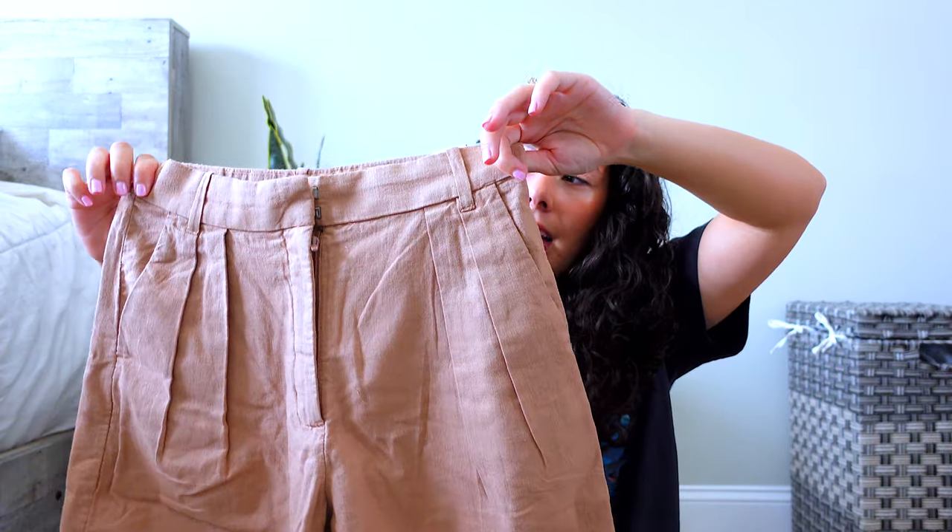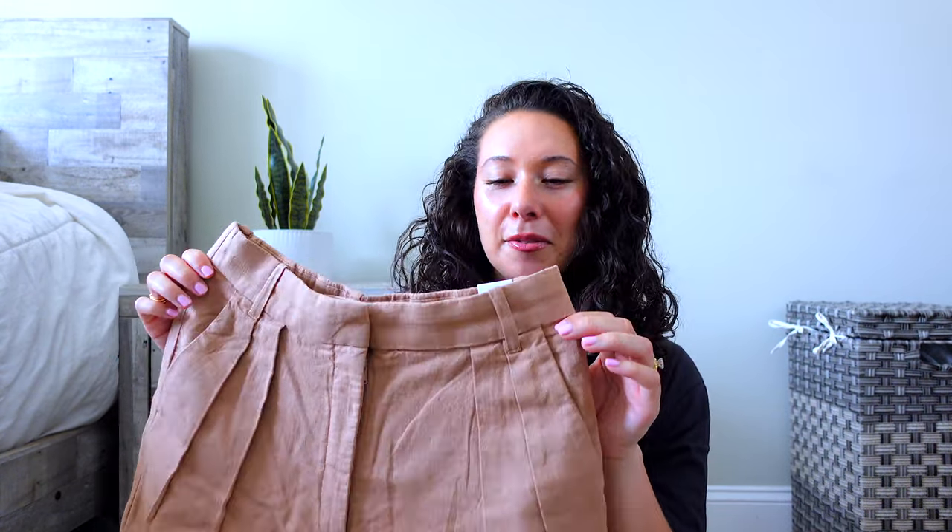I got the linen shorts in a size small. They do run a little bigger — sometimes Abercrombie fits tighter on the waist and then flowy for the hips, but these definitely run bigger, so I'd size down or go with the smaller size if you're between two sizes. That's all the items in this haul — I'll put everything in the description box below so you can easily find it. I'll also link Anna Louisa down below with my discount code. Thank you so much for watching and I'll see you in my next video!